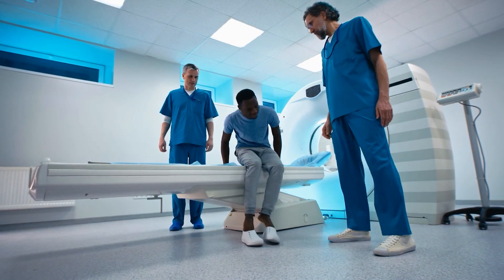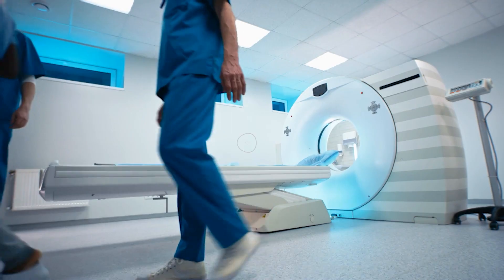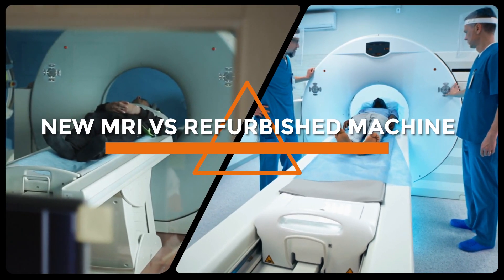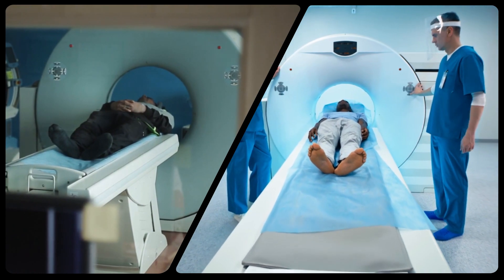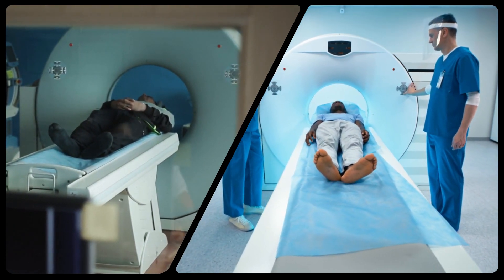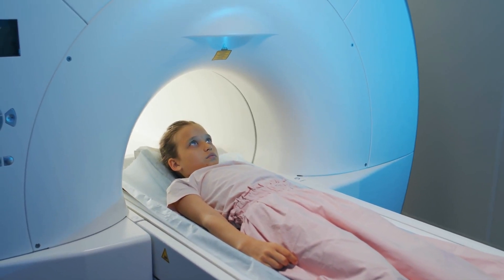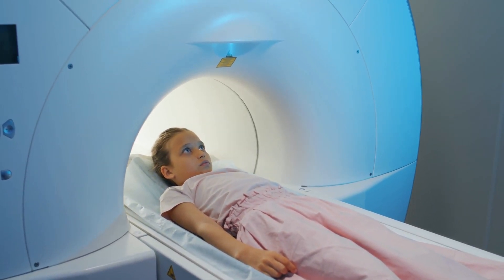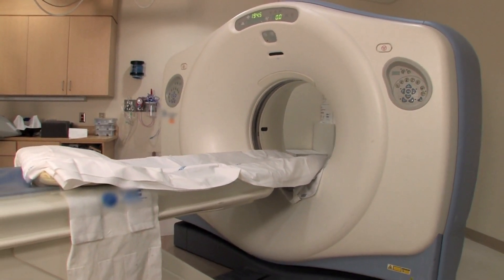Welcome back to our medical technology series. Today, we are going to dive into a fascinating topic: the comparison between new MRI machines and refurbished ones. Magnetic resonance imaging, or MRI, is an essential tool in modern healthcare, allowing doctors to obtain detailed images of internal body structures. In this video, we explore the benefits and considerations associated with both new and refurbished MRI machines.